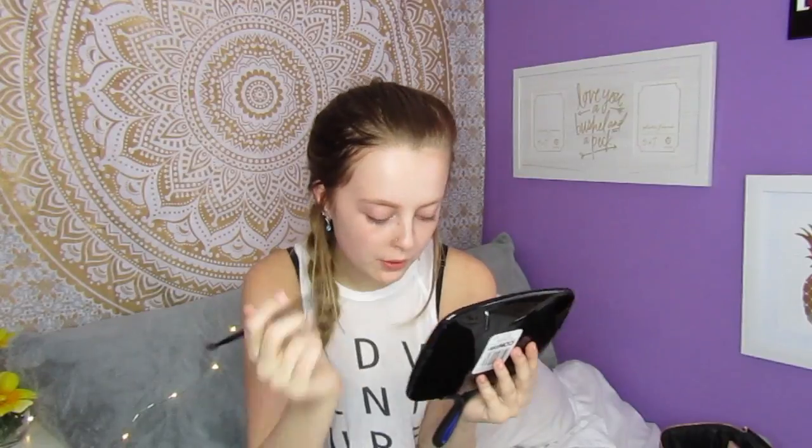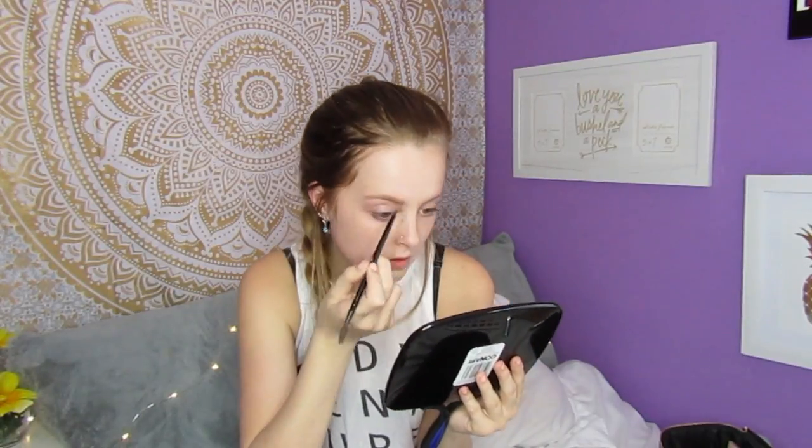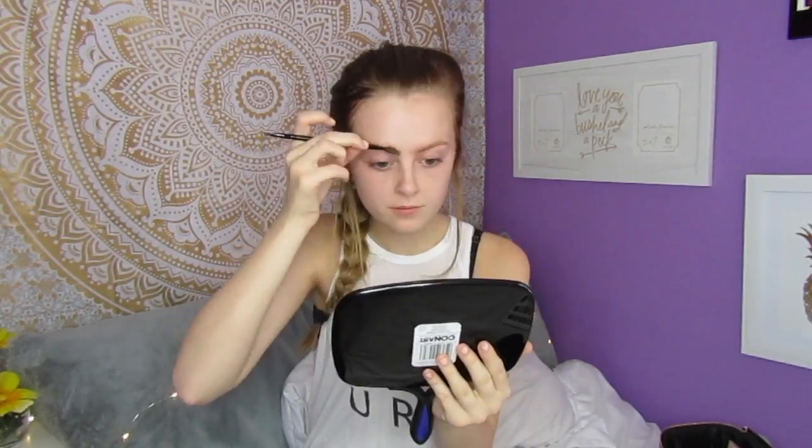I'm back with another video, and for today's video, obviously it's a prom video. I'm starting off with my brows right now using Elf — you know the Elf brand — in the shade light, using one of those brow brushes. And if you see me pick my nose occasionally, I'm fixing my nose ring. I'm not picking my nose, I promise you. Because that's disgusting.